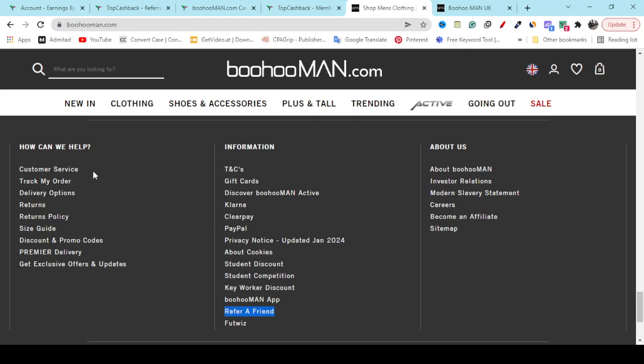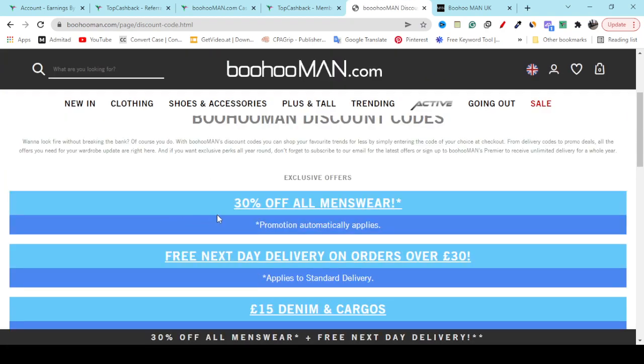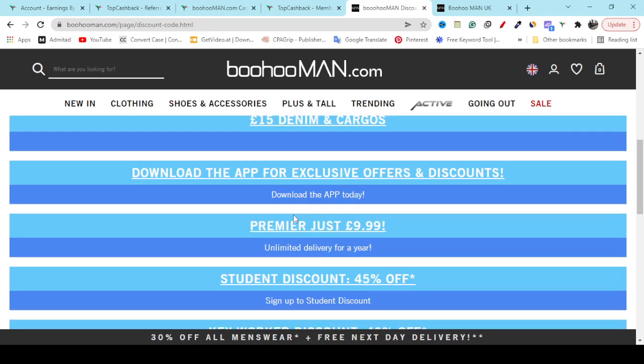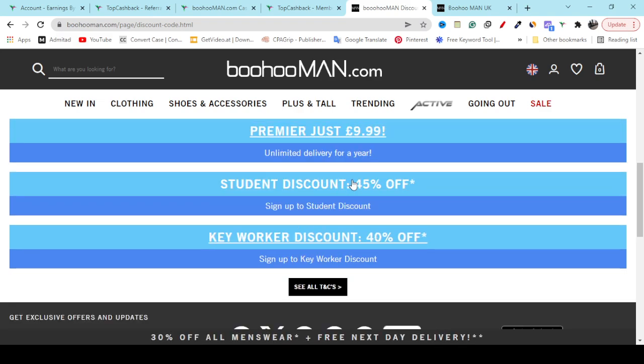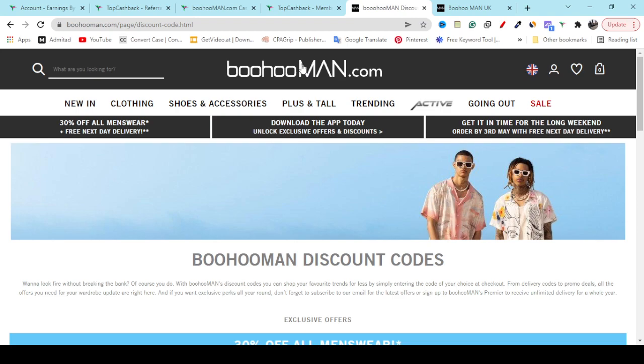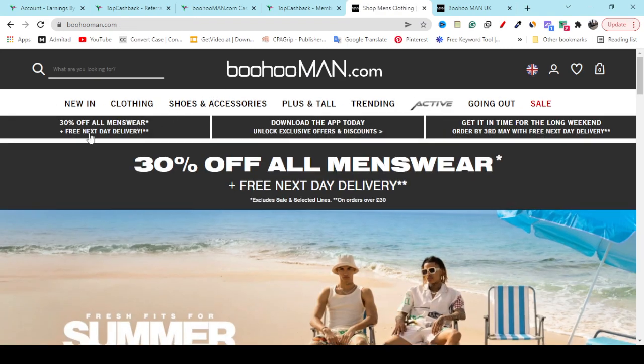If you need any kind of support, customer service will help you. You can also check out their size guideline. If you click on the discounts and promo codes section, you can see all of their updated discounts — 30 percent off, free shipping, and how to get 45 percent off as a student or 40 percent off as a key worker. Every month they update all the available discounts here.